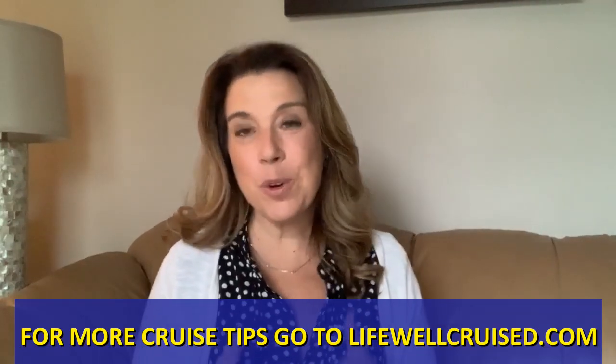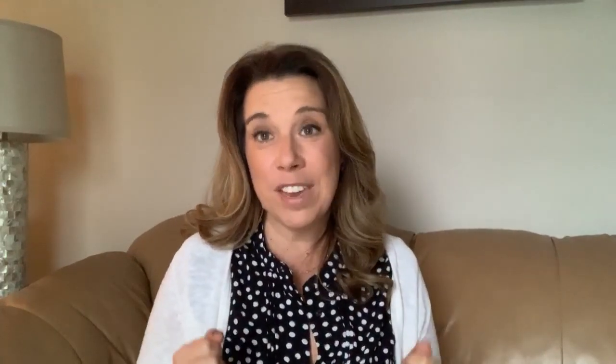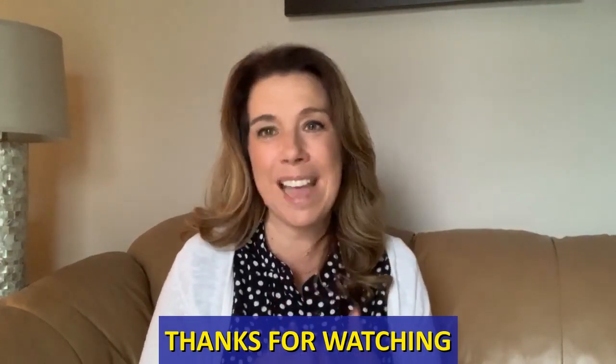I hope these ten tips to organize your cruise cabin have been helpful as you get ready for your cruise. If you liked this video, please give it a thumbs up. Let me know in the comments when your cruise is, what type of cabin you have, and any tips you'd like to add. Consider subscribing to the channel Life All Cruised, hit the notification bell for new weekly videos, and connect with me on Facebook and Instagram. Happy cruising!